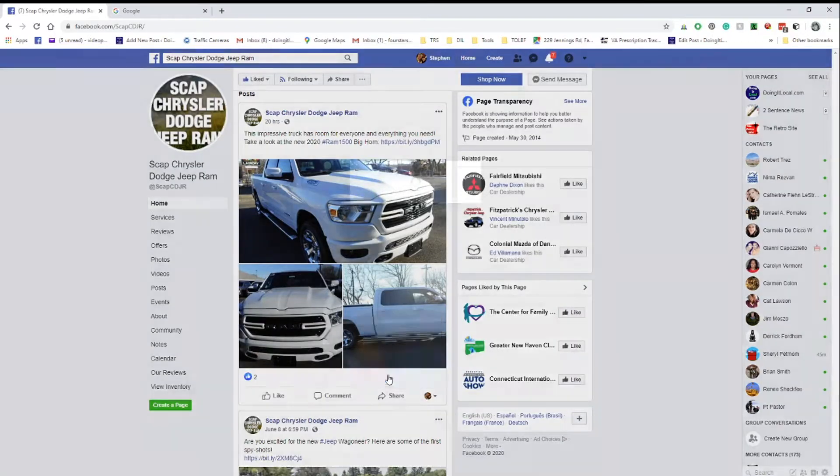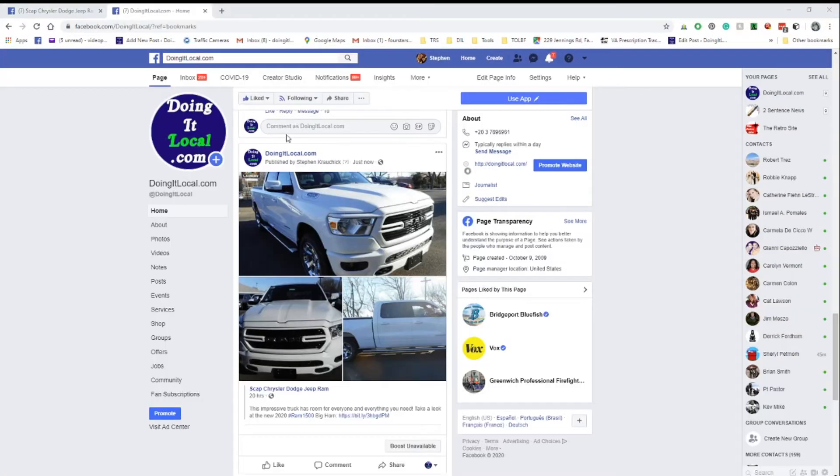A Facebook share is a post that is on your Facebook page that you want us to share with our viewers.